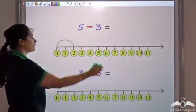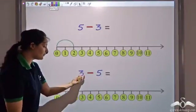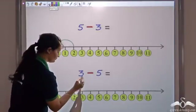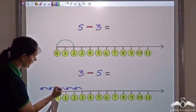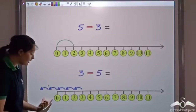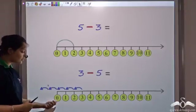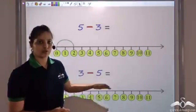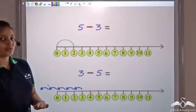Now let me subtract 5 from 3 — the larger number from the smaller number. I'll start from 3 and move 5 backwards — 1, 2, 3, 4, 5. Is the result also a whole number? We see that whole numbers end at 0, but the result is actually a number less than 0. So subtraction is not closed because the answer is not a whole number. We can say whole numbers are not closed under subtraction.